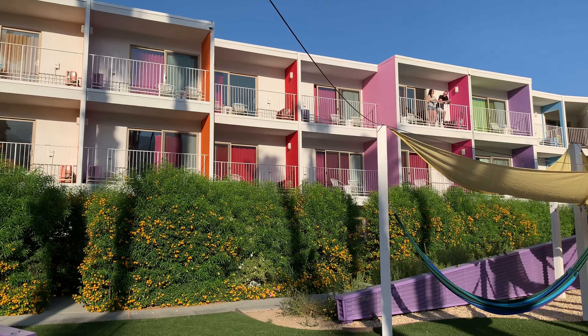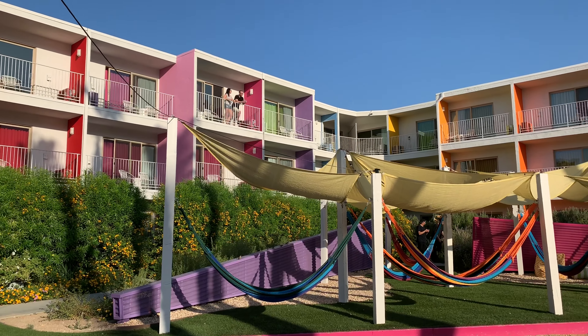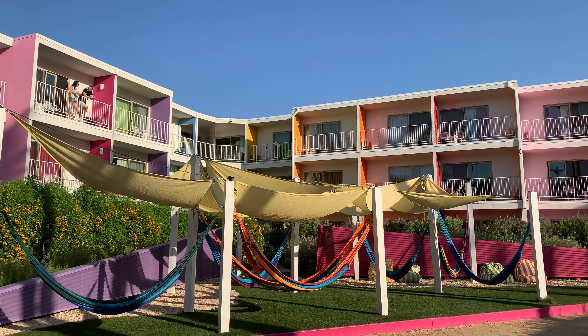If you want to see even more videos from Palm Springs, California, be sure to subscribe to our channel, turn on that notification bell, and leave us a comment if you loved this hotel as much as we did.